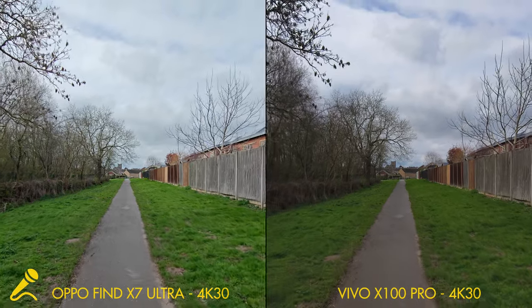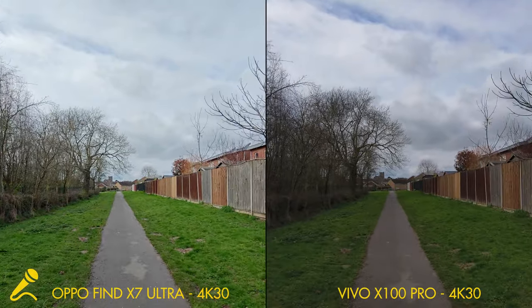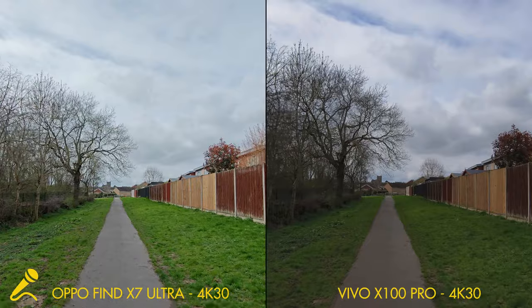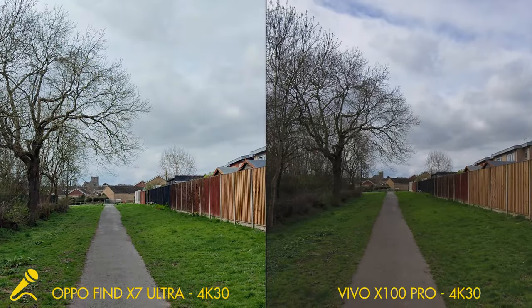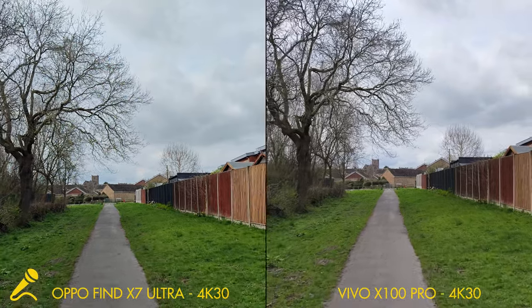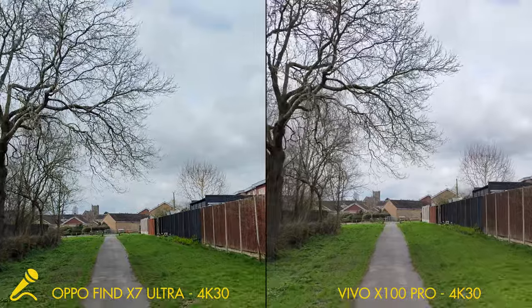This is just a quick comparison of stabilisation. I'm walking along with the 0.6x ultra-wide on both. Now I've got a bit of a jog on. And we'll switch to the main camera on both and do the same thing. This is walking at normal speed, and now this is a bit of a jog on.